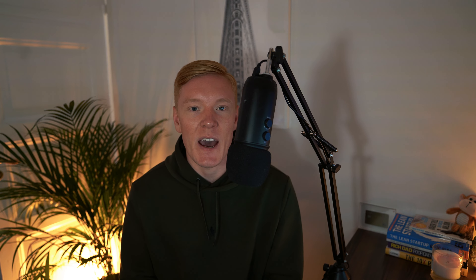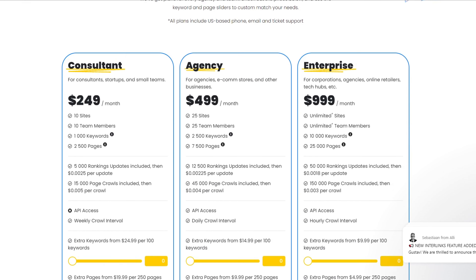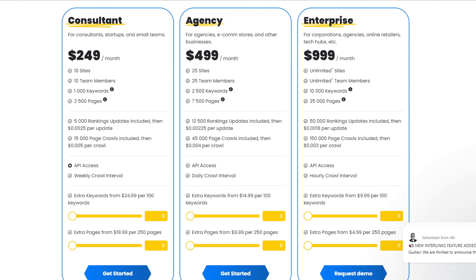Now who should be getting this tool? This is the tool I'd recommend for anyone working with SEO full-time, or if you're spending a lot of time improving your SEO yourself on your local business. It's currently starting at $249 per month, so definitely on the pricier side. But if you want to check out the tool, you also have a 10-day free trial — use the link in the video description to get that.